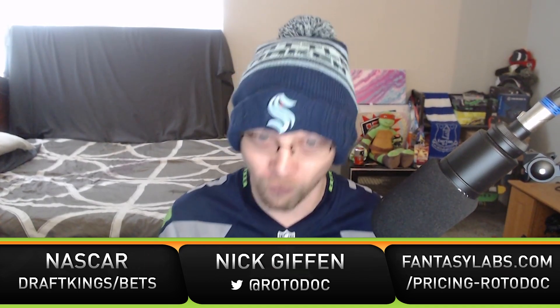Kurt Busch has the numbers overall at Phoenix across the last 16 races and also specifically in low-downforce Phoenix races. My model gives him an average finish of 9.8 — barely inside the top 10 — so there is some value here. It's not a slam dunk, but Kurt Busch at plus 105 to finish inside the top 10 is my bet of the week.